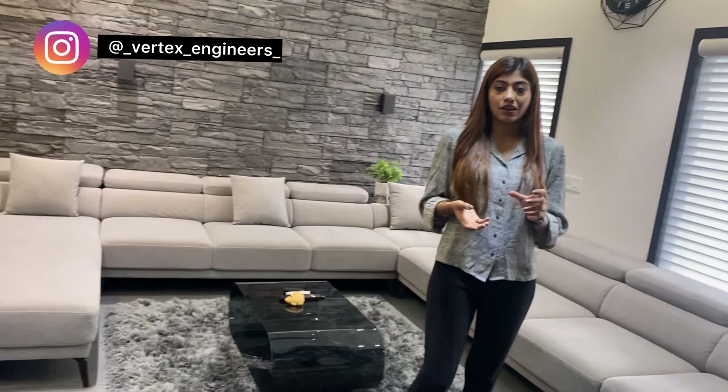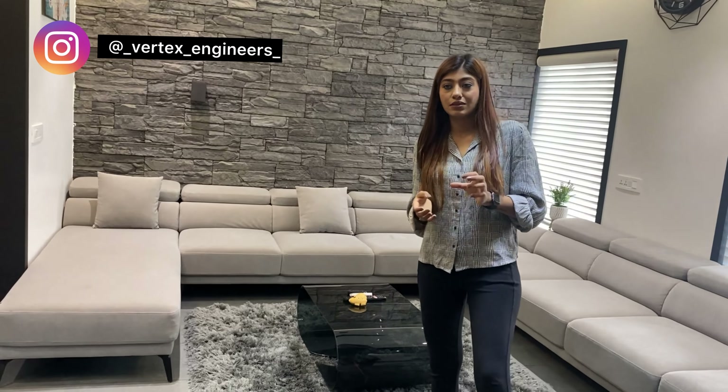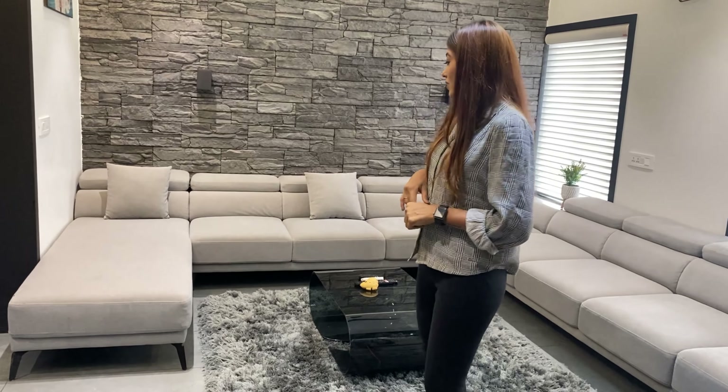We wanted to give our house a very simple and different look — we kept it very simple. I'll mention the names and design details in my description box. That's it for the living room, let's go to the kitchen.